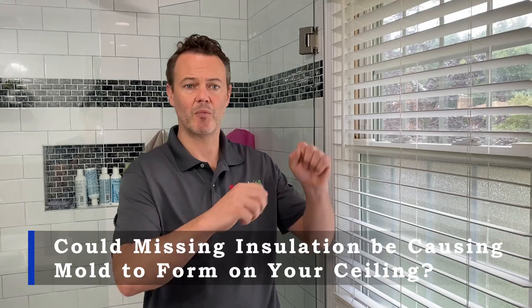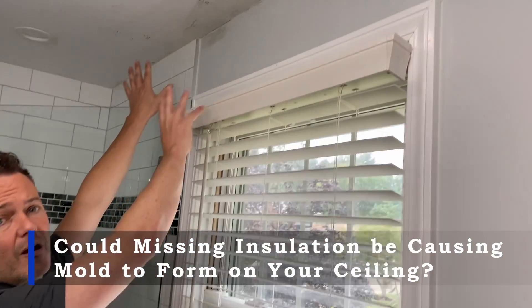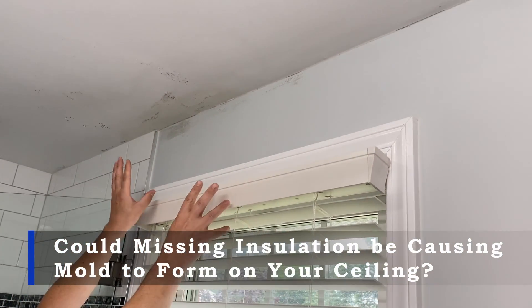Hey guys, Andy Haig here in Pittsburgh with InsulWise. What we're looking at today in a home is a mold spot that has formed up on the ceiling, and this is something that happens in many homes.